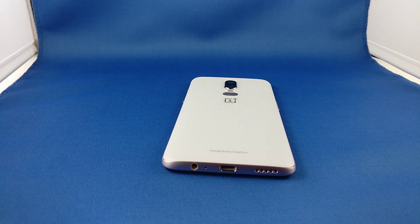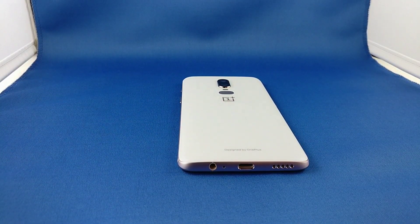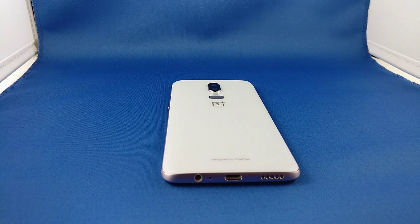Hello YouTube. I wanted to make a video about an app that I discovered last night. As you can see, I am having my new OnePlus 6 Silk White here. It's beautiful. It's great. I'm shooting this video on my old OnePlus 3T.